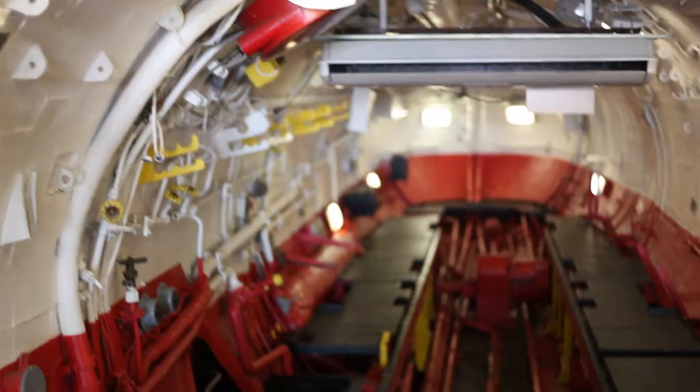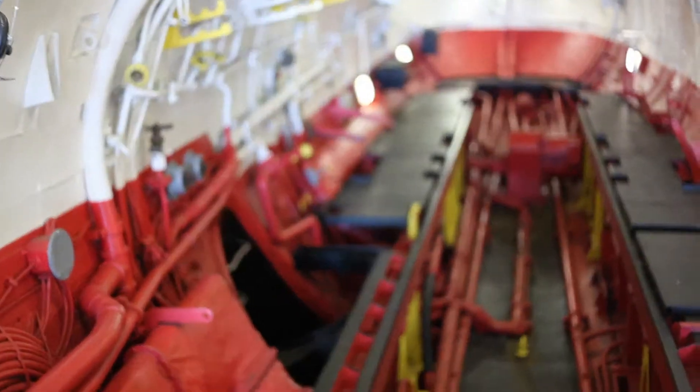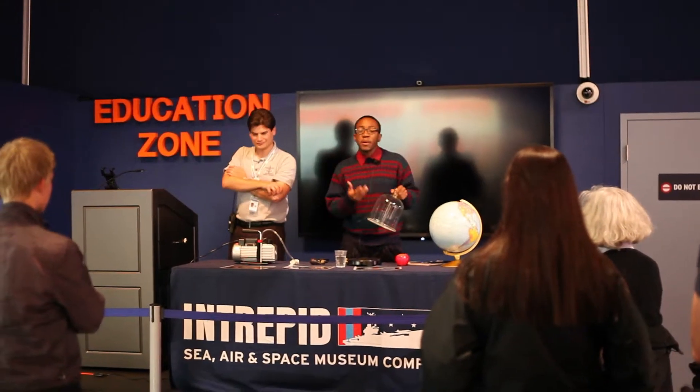Welcome aboard the USS Growler. This is a Cold War-era submarine, and she served from 1958 to 1964.